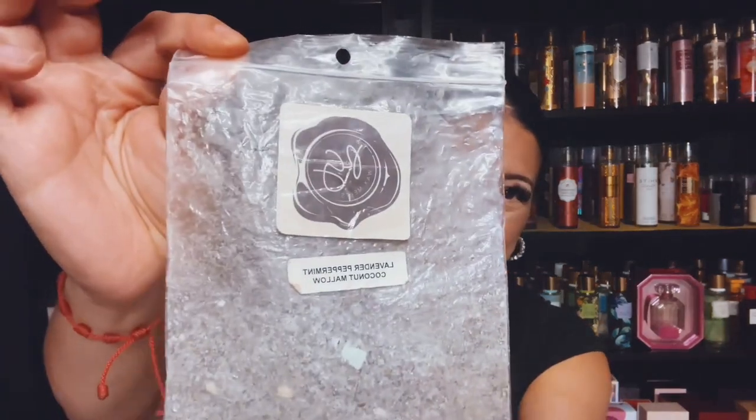We have Lavender Peppermint Coconut Mallow from Rose Girls. Another good one.